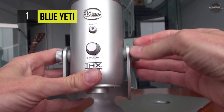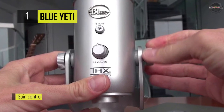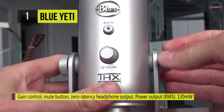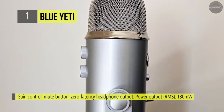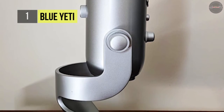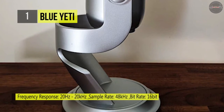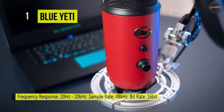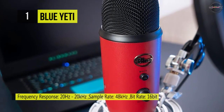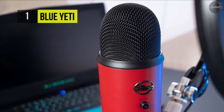The omnidirectional mode picks up sound equally from all directions, and the bidirectional mode records from both the front and the rear of the microphone. It comes equipped with a 3.5mm headphone jack, which allows you to listen to what you're recording in real time without latency delays. You can adjust the volume of your headphones using a control on the front of the microphone. Another advantage is that the metal grills and shiny frame recall the look of old-timey microphones.